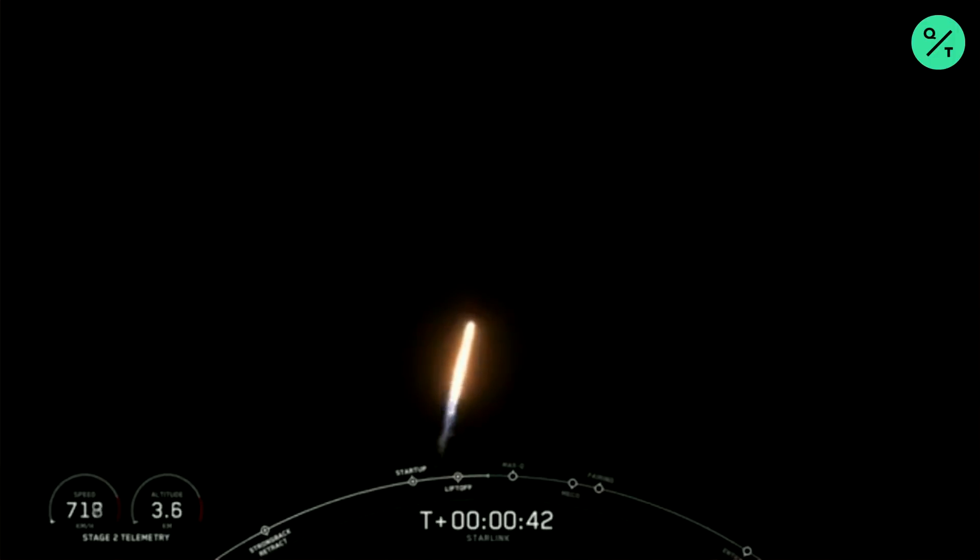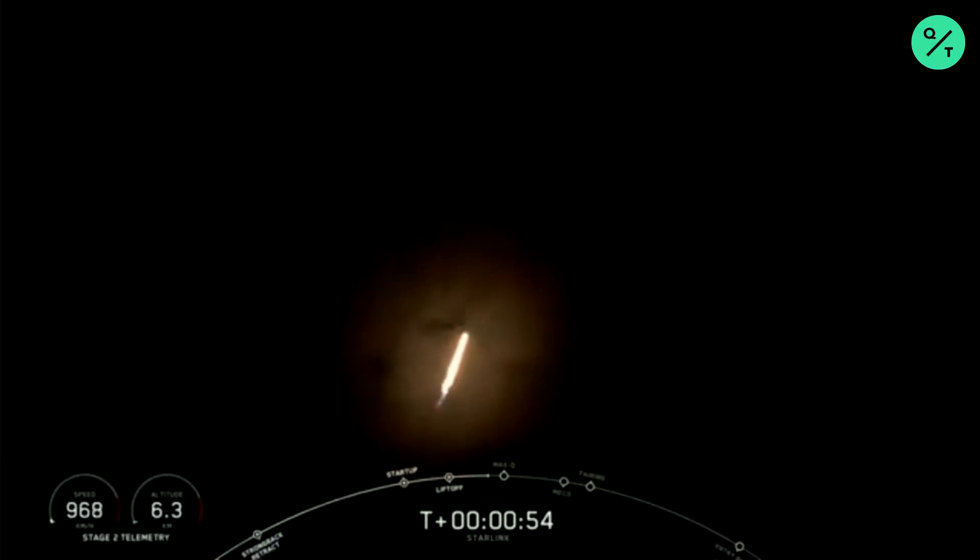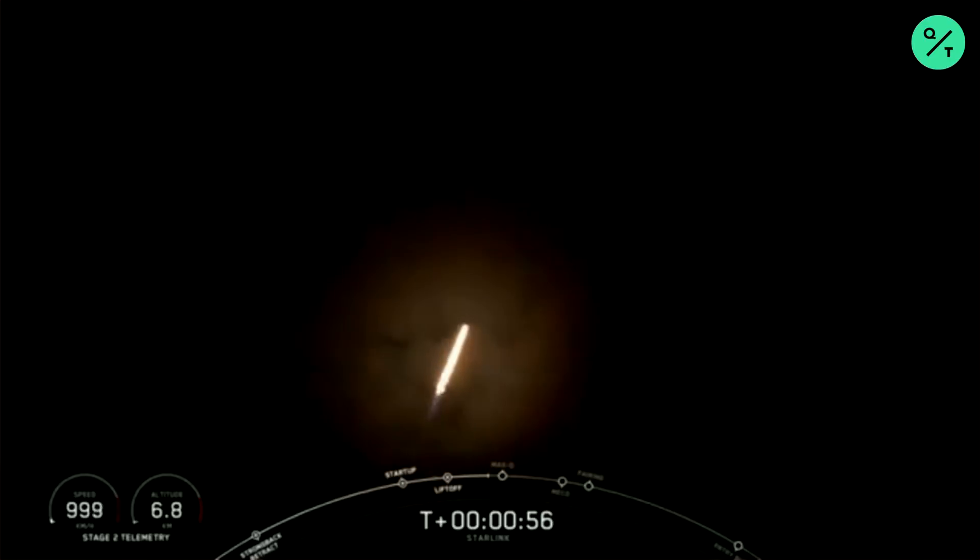It's T plus 40 seconds into flight and Falcon 9 has just had a successful liftoff from pad 40 for its first Starlink rideshare, carrying three Planet Skysats and our SpaceX Starlink satellites.